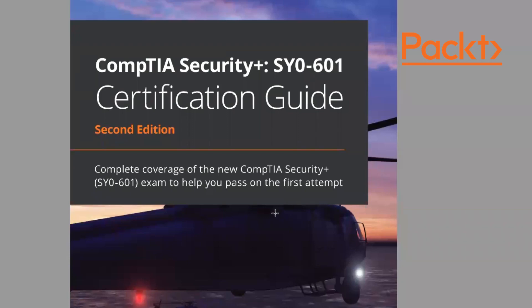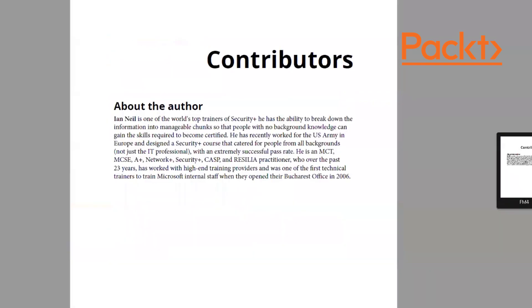I've written the book and I've also got a website that complements it. Let's look inside the book and see what makes it different. You can see the author credentials: I'm a Microsoft Certified Trainer with a Microsoft Certified Systems Engineer certification, plus A+, Network+, Security+, CASP, and Resilient Practitioner. Over the last 23 years I've worked at the high end.